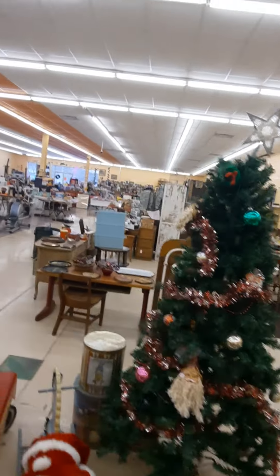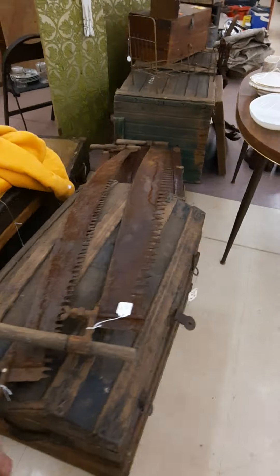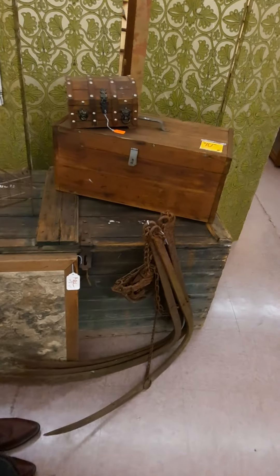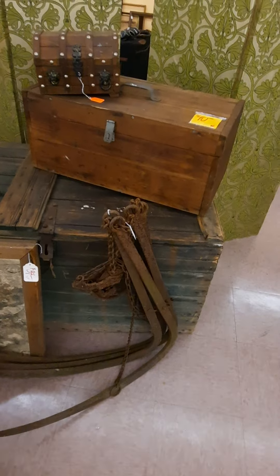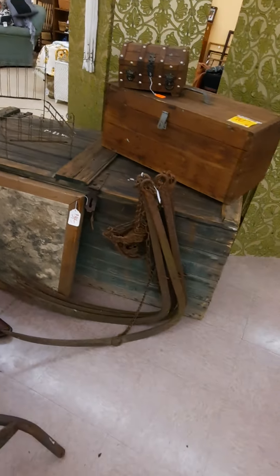Christmas tree — come on, Christmas in January! Lots of trunks. Look at this green trunk — that thing's probably four and a half feet long, two feet tall, two and a half feet deep. That's a real nice one.